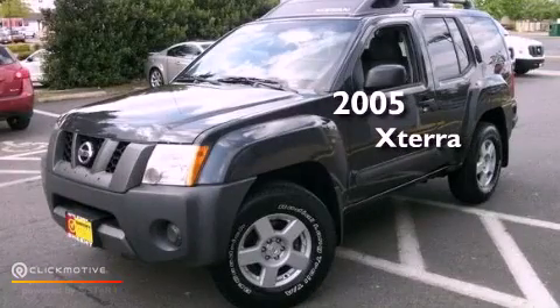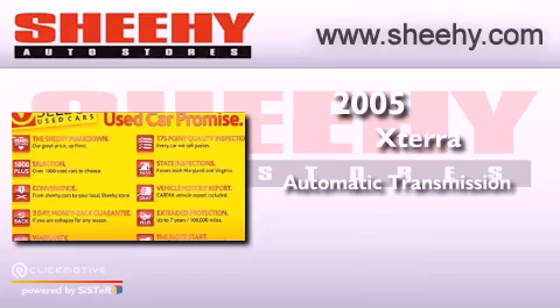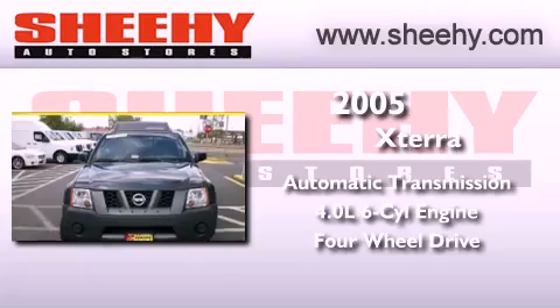This is a 2005 Nissan Xterra. This vehicle has seating for five adults, a 4.0-liter V6, and the added safety and control of four-wheel drive.